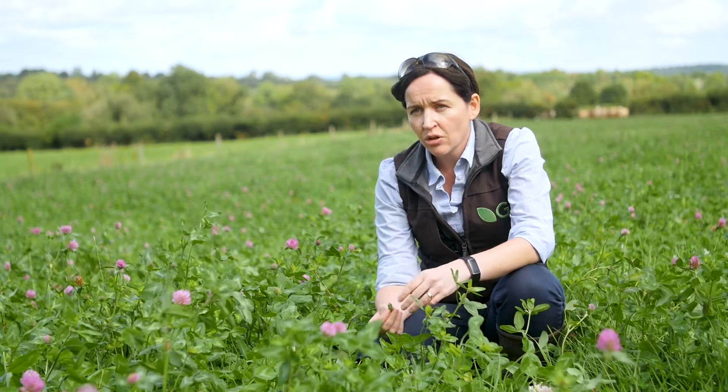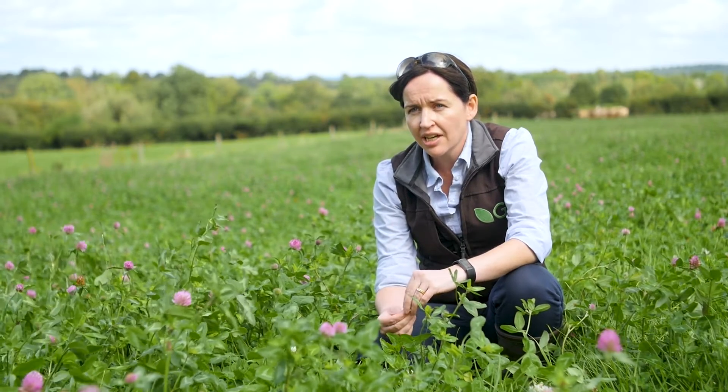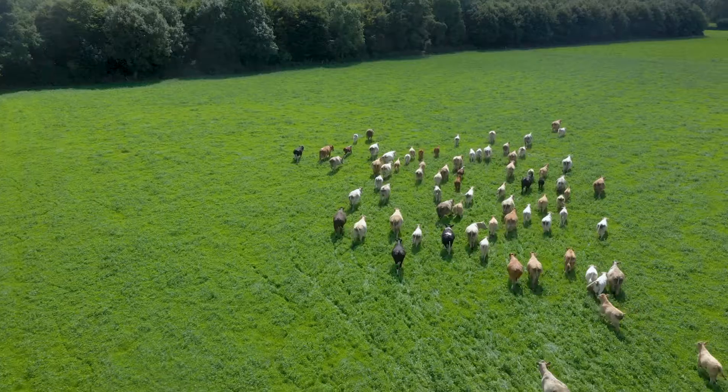Over the last number of years, Germany have been investing heavily in terms of their R&D and in terms of the breeding program for red clovers. We've developed red clovers such as Arbor Claret, which we're looking at here today, which has a potential to last four years or even a little bit longer out on farm.